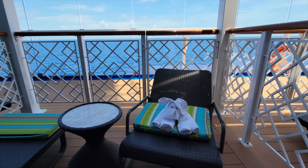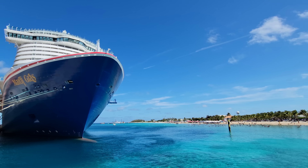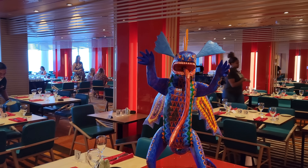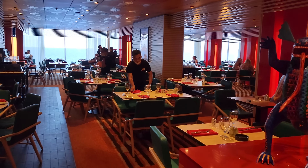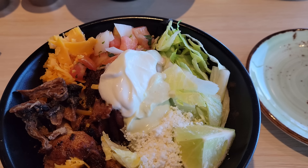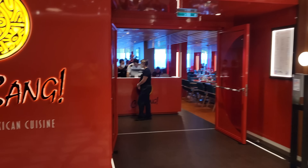Hello Flamingo fam! Thank you so much for checking out another one of our Carnival Mardi Gras food reviews. This is Linda and Aaron with Traveling Flamingo, and today we're taking you to one of the newest restaurants from Carnival Cruises called Chabang. There are over 20 restaurants on the Mardi Gras and we tried them all. We're going to tell you everything you need to know about Chabang so you can decide if this restaurant is one you want to spend your time at.